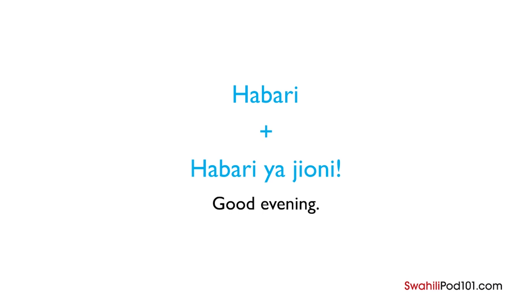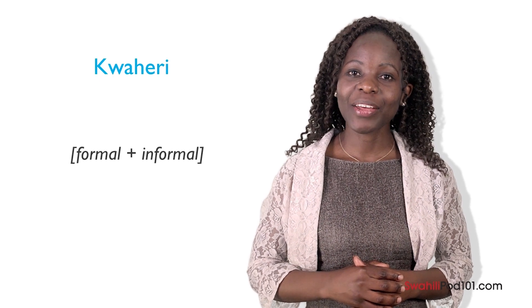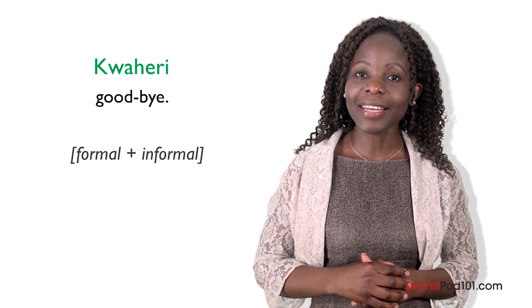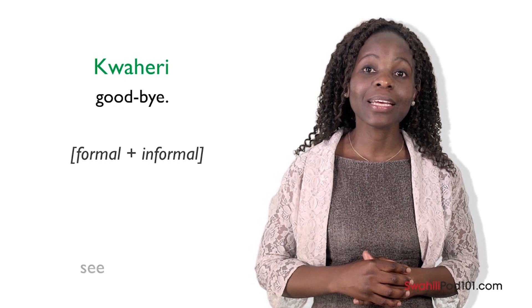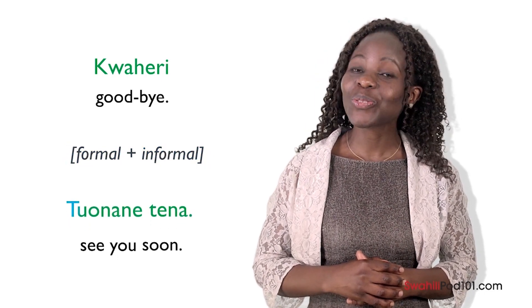During the evening, we say Habari ya jioni. Jioni is Swahili for evening, so habari ya jioni means good evening. Habari and habari ya jioni are used when we meet someone, but when we leave, we don't say these greetings again. Instead, when leaving in both formal and informal situations, Kenyan people say Kwaheri. Kwaheri means goodbye. In Swahili, we also have an expression meaning 'see you soon' that can be considered both formal and informal: Tuonane tena.